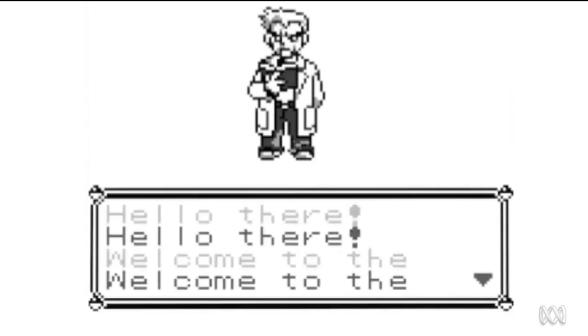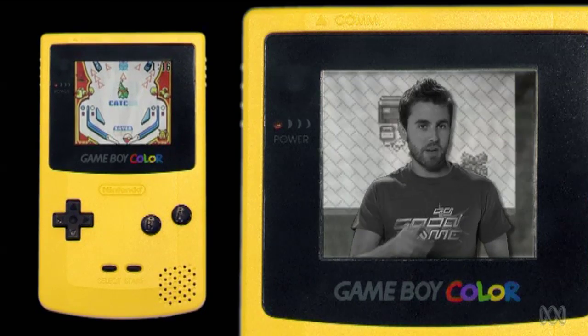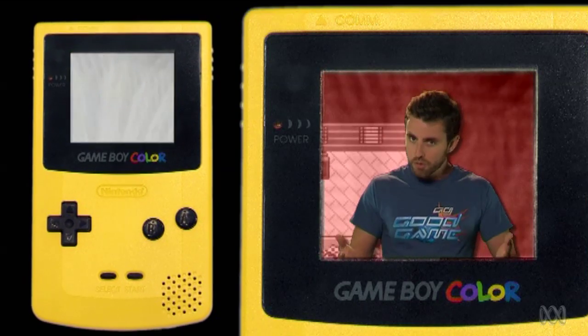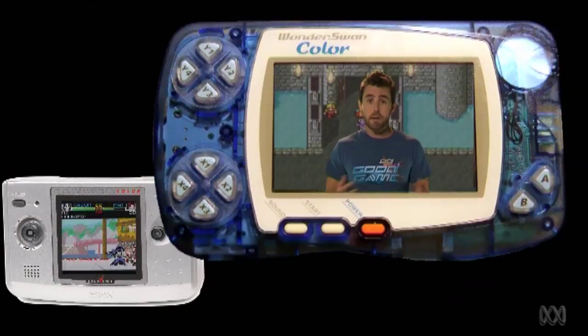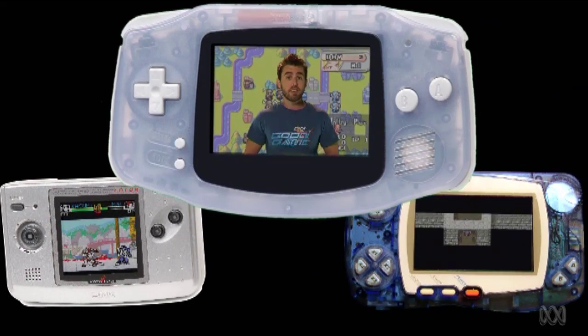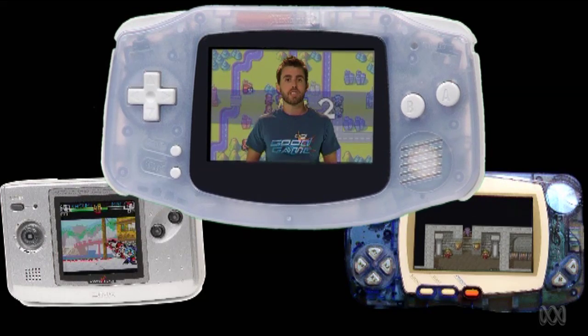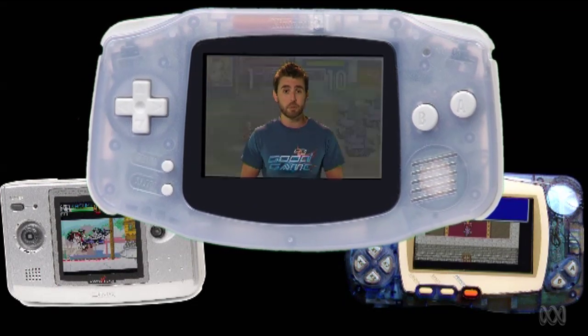Everyone was still enamoured with Nintendo's little black and white baby thanks to an ever-growing library of games, one of which would become a portable phenomenon: Pokémon. And then Nintendo stepped on the gas, upgrading the Game Boy to colour, but still no backlight — they were determined to make those batteries last as long as possible. In Japan, more contenders came to the portable party. Neo Geo unleashed their Pocket Colour with a strong line-up of fighting games, and Bandai busted out the WonderSwan Colour, boosted by ports of the first few Final Fantasies. But Nintendo would trump everyone again at the turn of the century with the Game Boy Advance: a bigger, brighter screen, shoulder buttons, SNES-like graphics, and backwards compatibility with the original Game Boy.